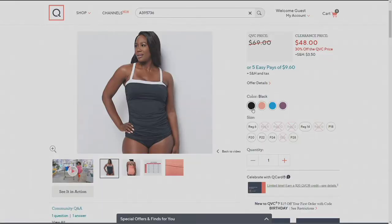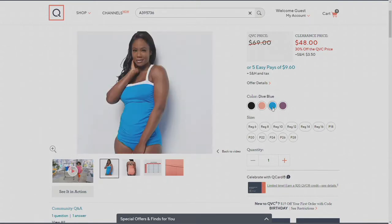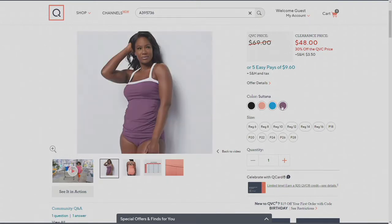Moving on to the Coral Queen, the gorgeous Dive Blue — that's what I have — and finally the Sultana. Clearance price: $48.